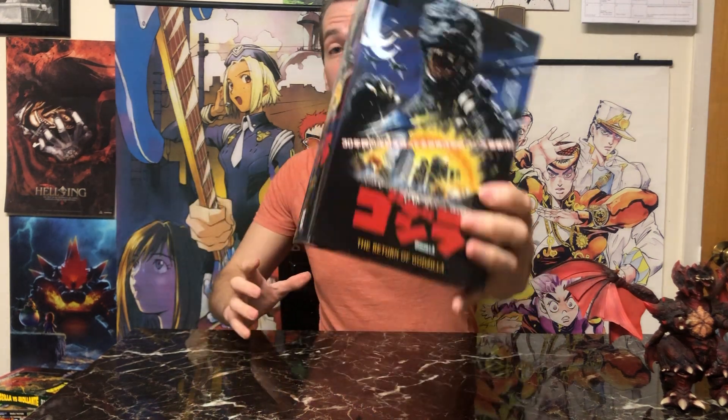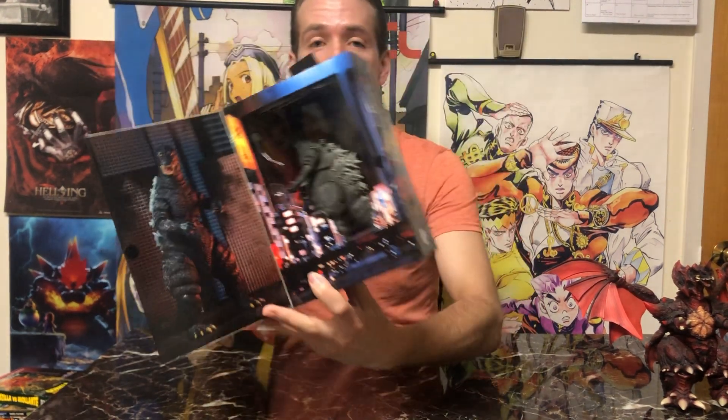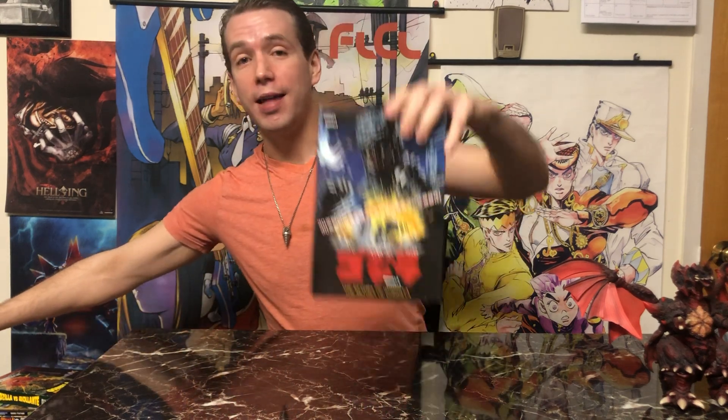SH Monster Arts release of Destroyah — love it. While on the subject of figures, the company NECA, very well known for their retro releases of characters like the Aliens, the Predators, Robocop, and Batman, they've also done a bunch of Godzilla releases. They've actually done a release of Godzilla from every single one of his movie releases, so there's an original black-and-white Godzilla, a Godzilla Destroyah, and so on. The ones I chose to pick up are Godzilla 1985 and the Godzilla vs. Biollante version.